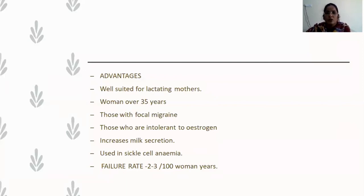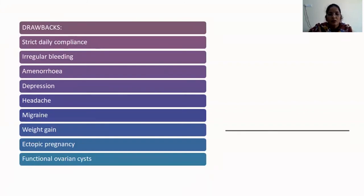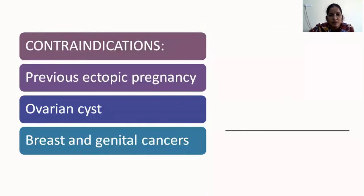Mini-pills are well suited for lactating mothers, women over 35 years, those with history of focal migraine, and those with intolerance to estrogen. They also increase milk secretion and are the drug of choice in sickle cell anemia. The failure rate is 2–3 per 100 woman-years. They act by suppressing ovulation, forming a thick cervical mucus plug, and increasing tubal peristalsis, with no androgenic effects. Drawbacks include the requirement for strict daily compliance, irregular bleeding, amenorrhea, depression, headache, migraine, weight gain, ectopic pregnancy, and small functional ovarian cysts. They are contraindicated in previous history of ectopic pregnancy, large ovarian cysts, and history of breast or genital cancer.